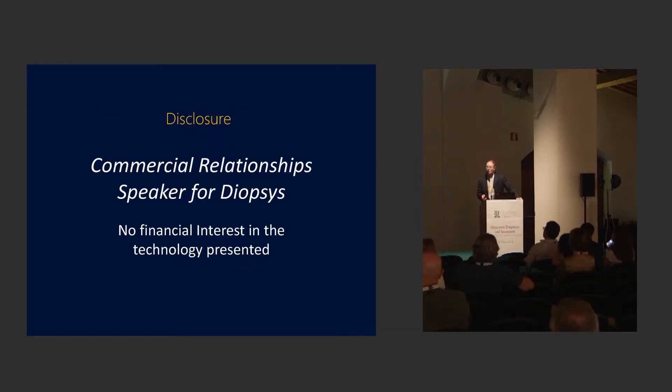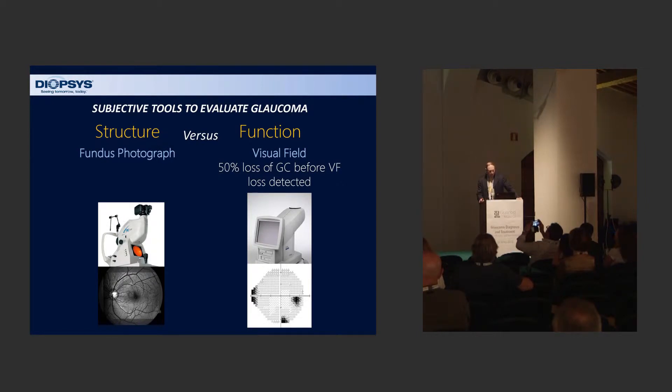We need tools to detect glaucoma earlier, and we have been developing these tools over the years. We have subjective tools to evaluate glaucoma, such as fundus photography and visual fields. These are subjective tests. By the time you get a visual field defect, most likely 50% of the ganglion cells are actually lost before you even detect a change. The visual field has been the mainstay of our diagnostic technology, but it's really relatively late technology for detecting glaucoma.